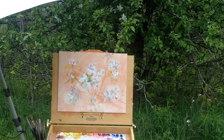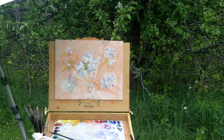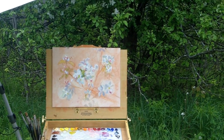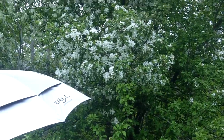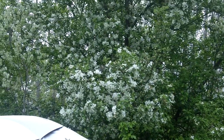Hi everyone, this is Debbie Lane Mcdonald. I'm on location in Plymouth, Nova Scotia in my own backyard, and this is my third day working on this plein air painting. I'm taking inspiration from a really beautiful apple tree that we have on the perimeter of our property. We have other ones too, but this one's really pretty.